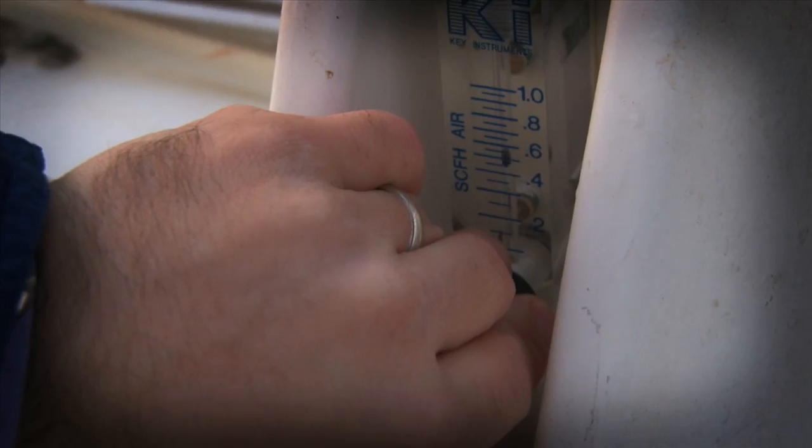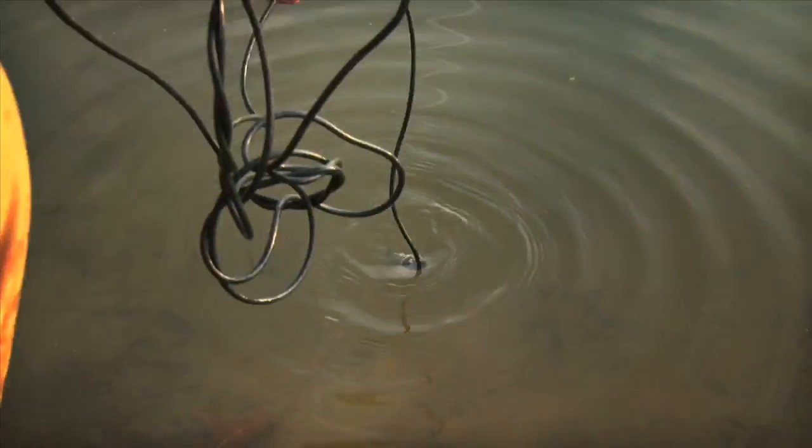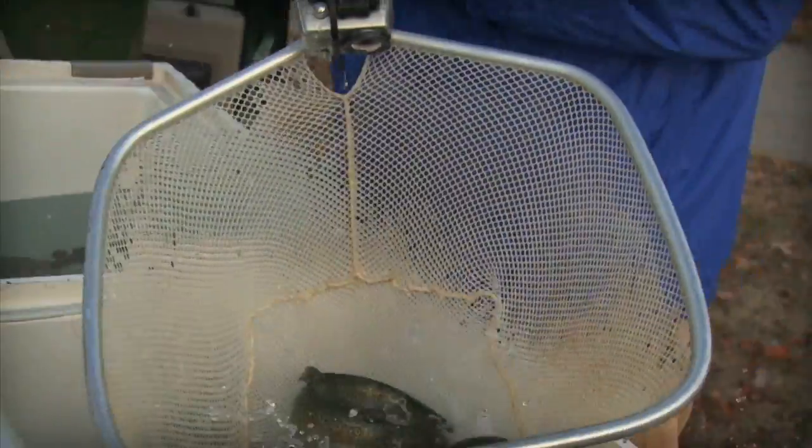Rainbow trout really like cold water — that's where they thrive. We'll check your lake, see what the temperature is, see what your oxygen levels are, and if everything is good we'll net them out and bring them over to the edge of the pond bank and toss them in.